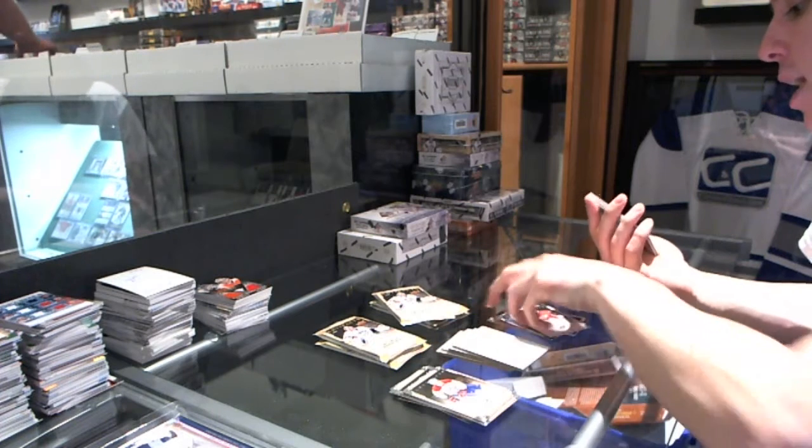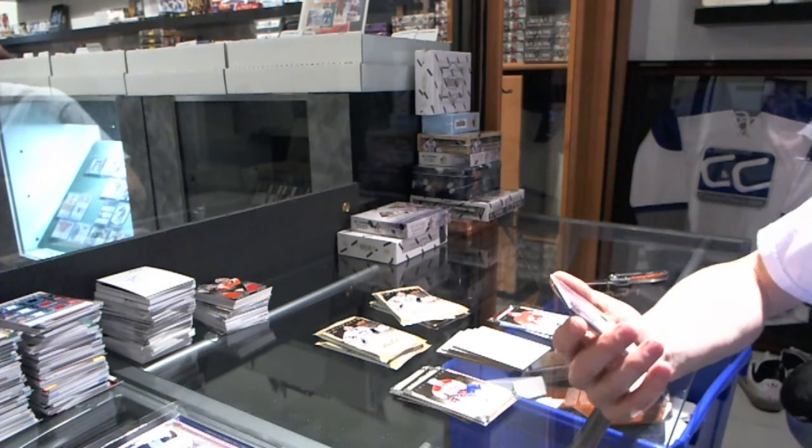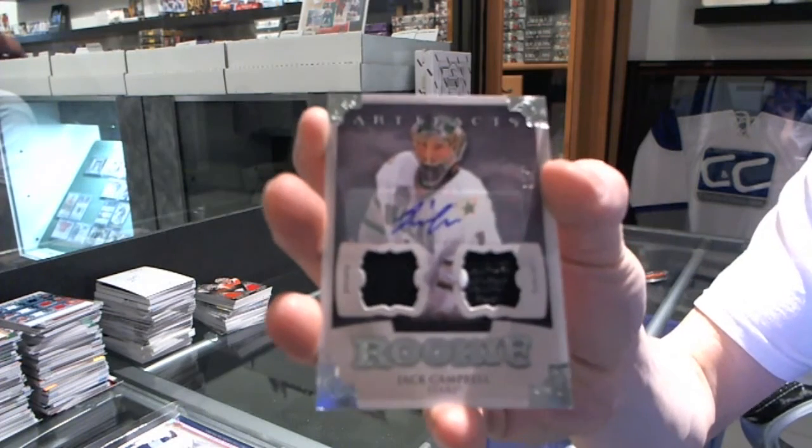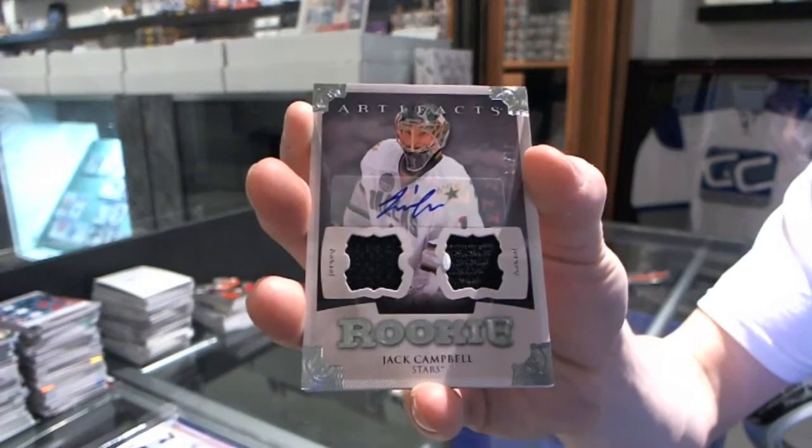We've got a Rookie Dual Jersey and Autograph, numbered 6 of 12 for the Dallas Stars, Jack Campbell.